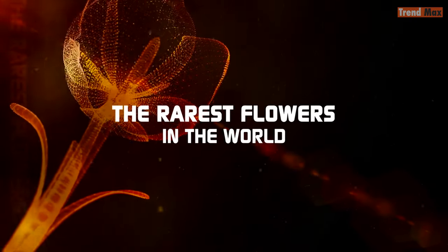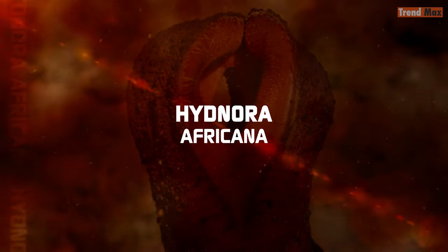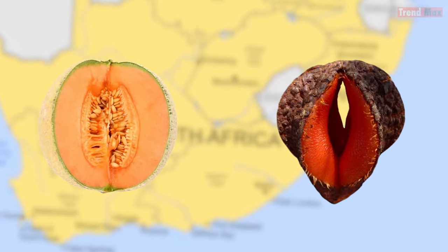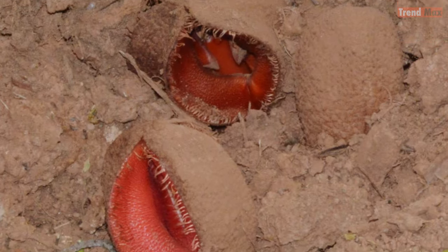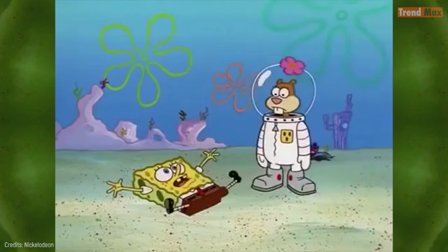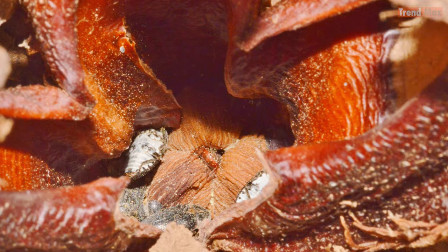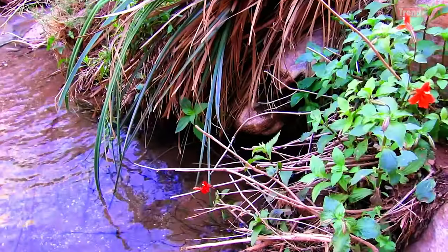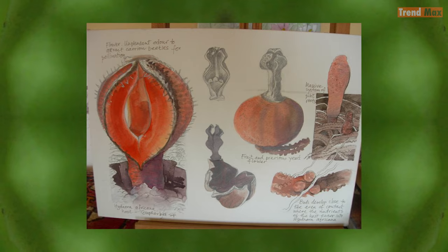The rarest flowers in the world. Hydnora africana: this South African flower looks like a melon with teeth. But in truth, it's a plant that does not have chlorophyll, and therefore does not perform photosynthesis, preventing it from producing its own food. What it does have is an enzyme that it uses to partially dissolve the roots of other plants in order to adhere to them and take advantage of their nutrients. It's a parasite!